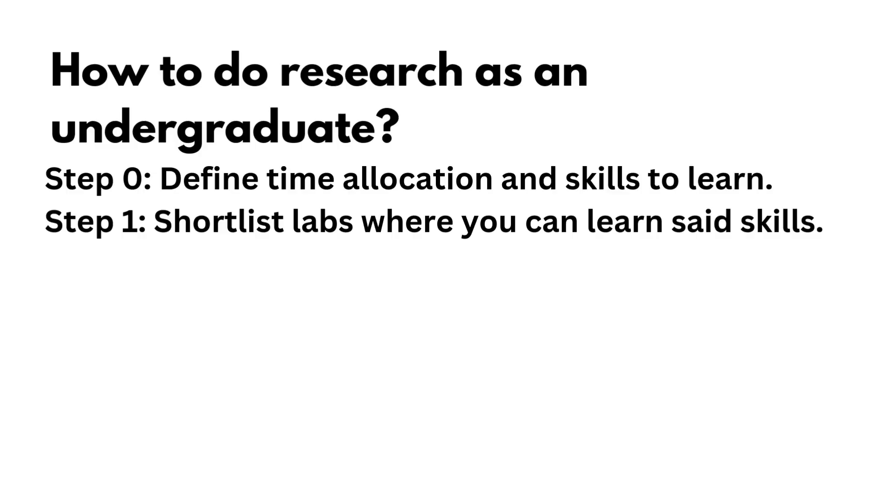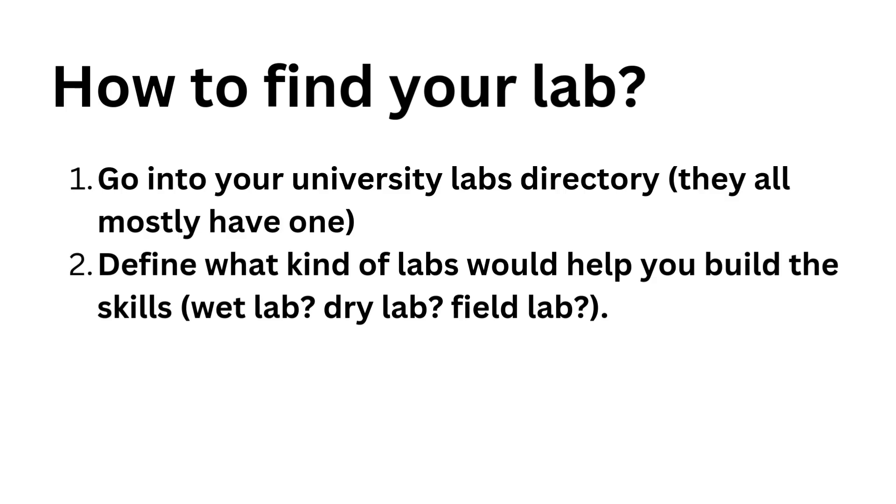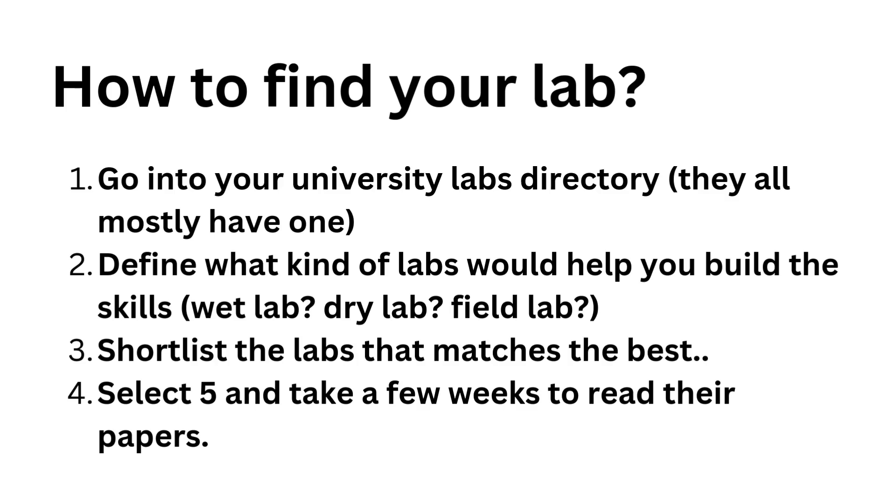The next step is to shortlist the labs that match the skills you want to learn. To find a lab that matches is pretty simple. First, go into your university lab directory. Then look at the broad categories of labs and note down those that will help you build the skill you want. Shortlist the labs that best match your ideal learning environment — wet lab, dry lab, or field lab. Select the top five and spend a few weeks reading the research. Let's take a look at how I ran that process at my local university.